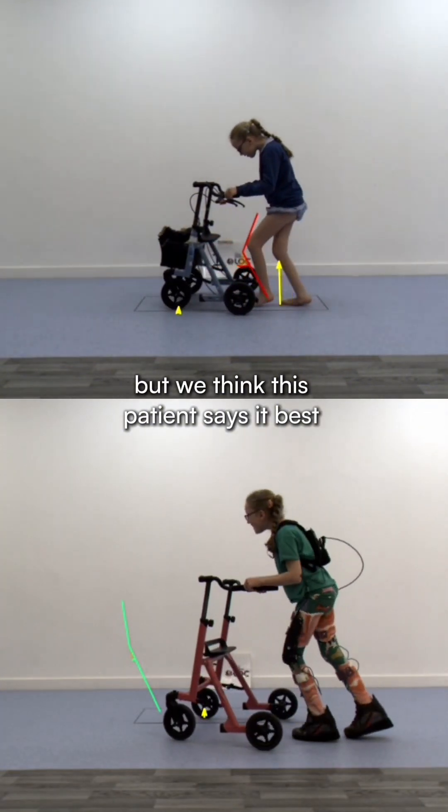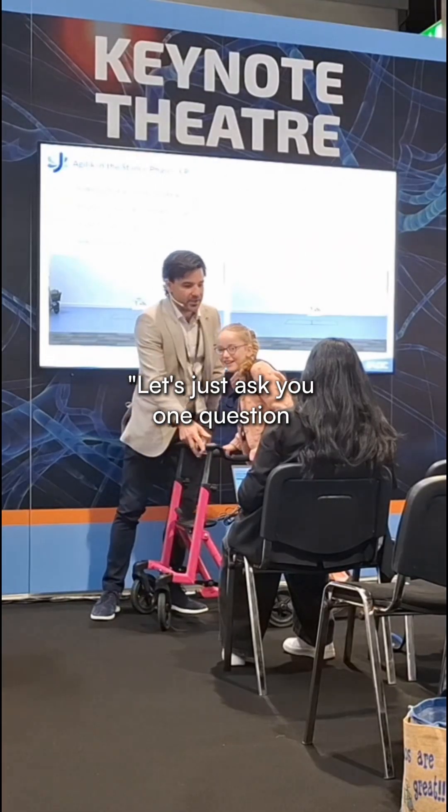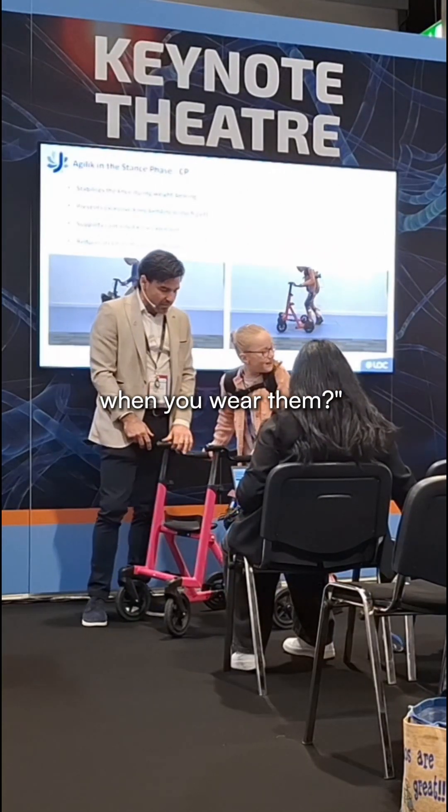But we think this patient says it best. Let's just ask you one question — how do they make you feel when you wear them?